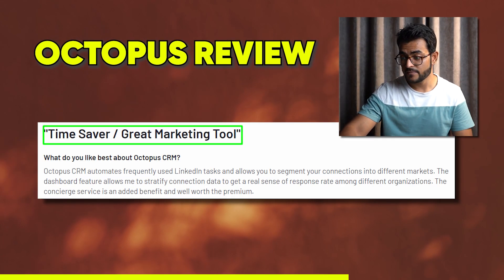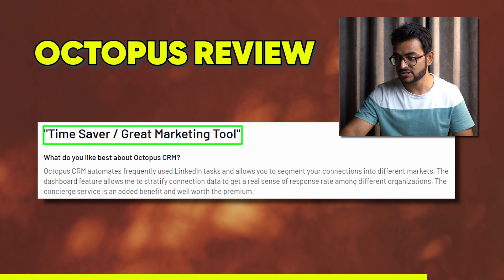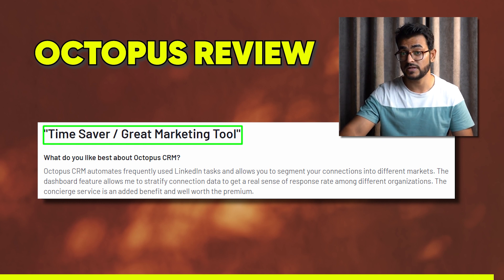One user said: 'What do I like best about Octopus CRM? It automates frequently used LinkedIn tasks and allows you to segment your connections into different markets. The dashboard feature allows me to stratify connection data to get a real sense of response rate among different organizations. The concierge service is an added benefit and is well worth the premium.'